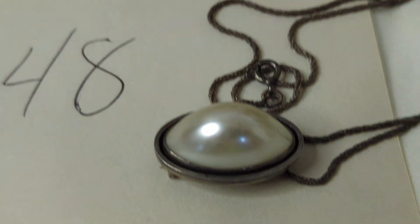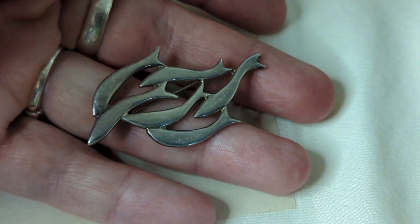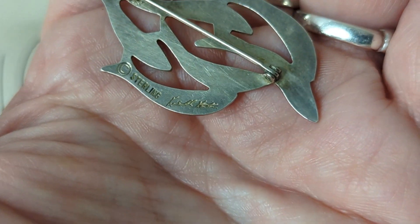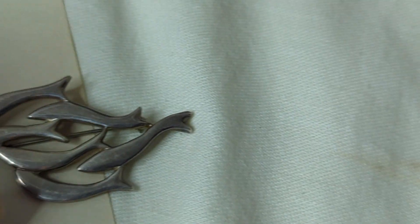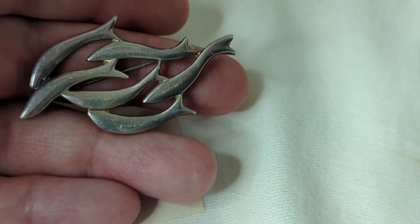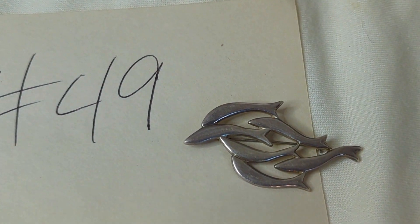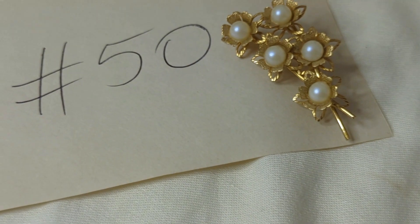Number forty-nine is another piece from my personal collection — it's a signed piece by Ken Kato. It is sterling and features a really cool, abstract school of fish design. It's about two inches wide and beautifully well-made. This is $25, item number forty-nine.